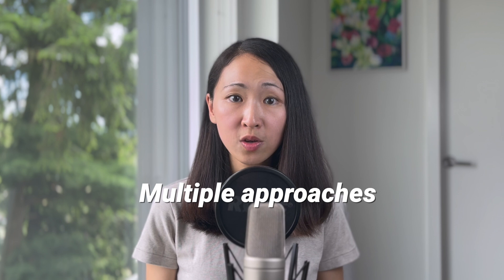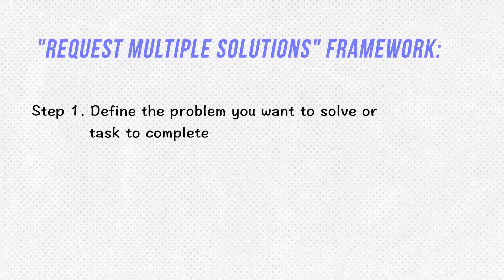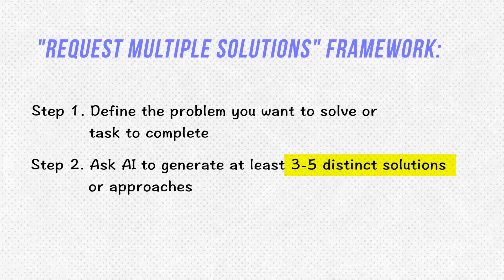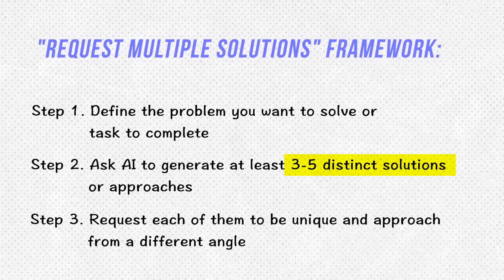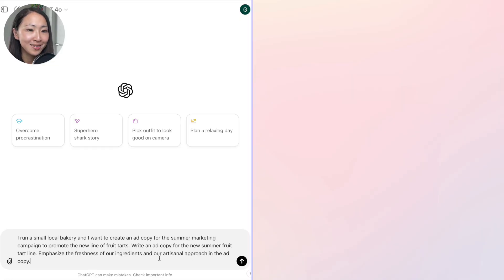The next technique is to request multiple solutions. This is about always asking AI to generate multiple approaches to a problem rather than focusing on one single solution. It works great if you want to explore different possibilities before making a decision, particularly at the early stage of brainstorming or strategic planning. Define the problem, ask AI to generate at least three to five distinct solution approaches, and request that each one approaches the problem from a different angle.